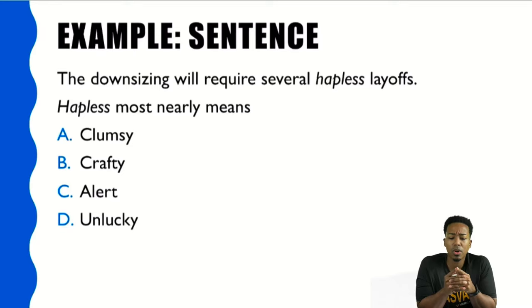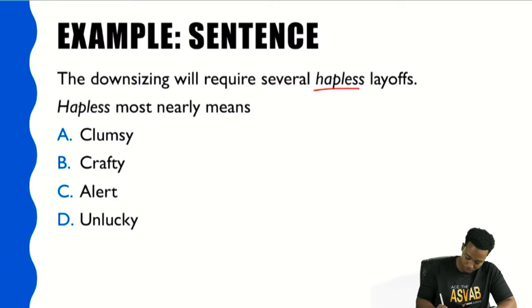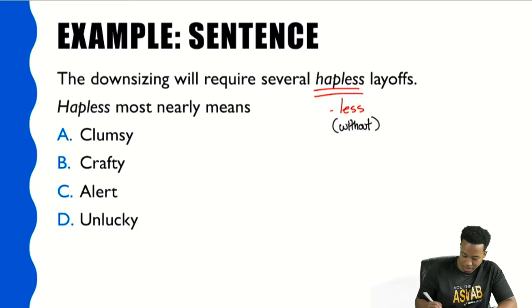Now let's look at a sentence example. The sentence reads: 'The downsizing will require several hapless layoffs.' Hapless most nearly means what? When you look at the word 'hapless,' you may not know what it means — but I notice there is a suffix: the suffix '-less' at the end. And '-less' pretty much means 'without.' A lot of people might also look at the root word 'hap' and think of something like 'happy,' successful, or lucky.